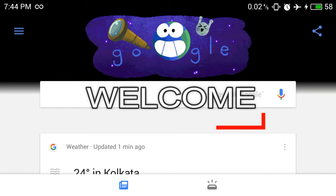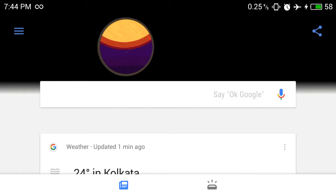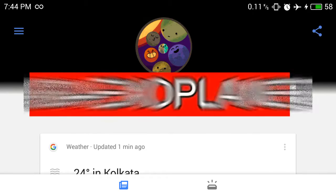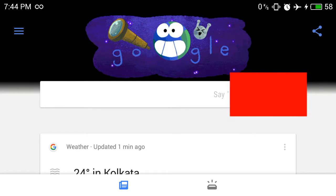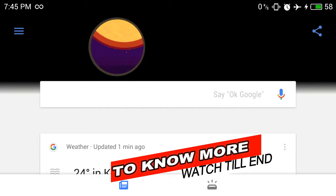Hey guys, if you open your Google app on your smartphone or tablet, you might see this cute little animation in place of the written Google. What is this? This is about NASA's latest discovery of the exoplanet. What is an exoplanet? Today in this video I'll be telling you about exoplanets and what NASA has discovered.